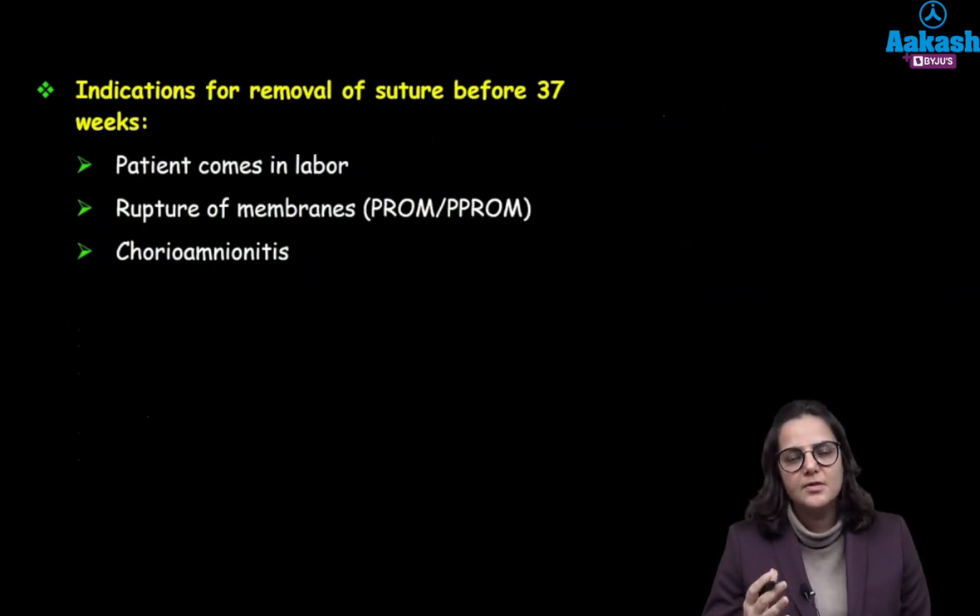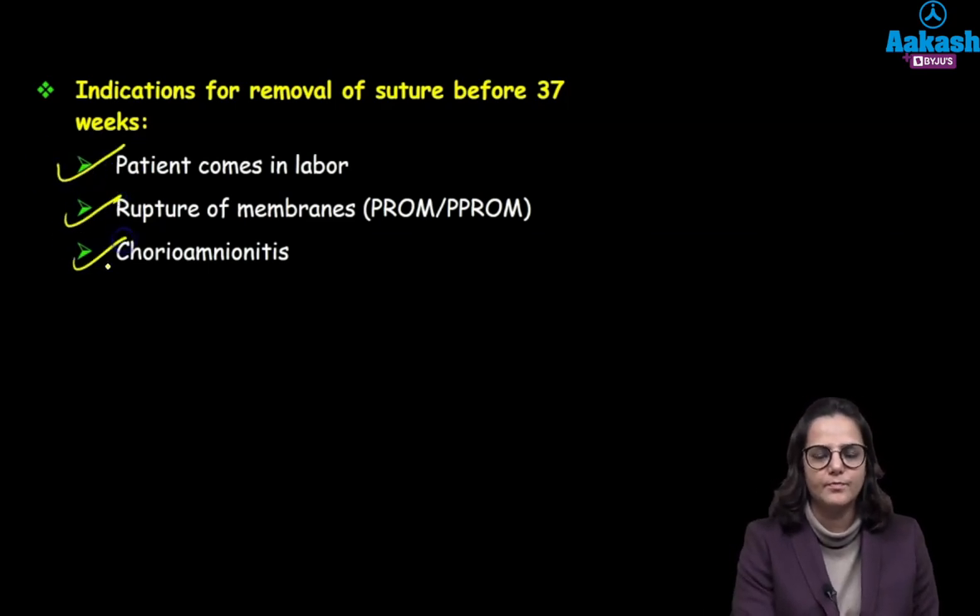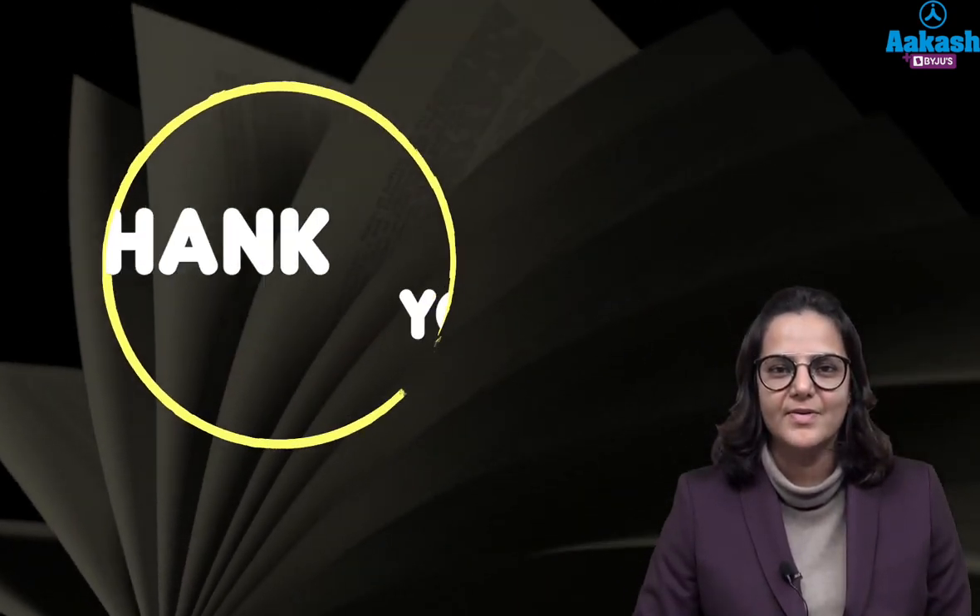We put the cerclage because we don't want the patient to go into preterm labour, so we will remove the cerclage at 37 weeks. Indications to remove the cerclage earlier include if the patient has gone into labour or if the patient has infection. This was all about cervical insufficiency. Thank you so much.